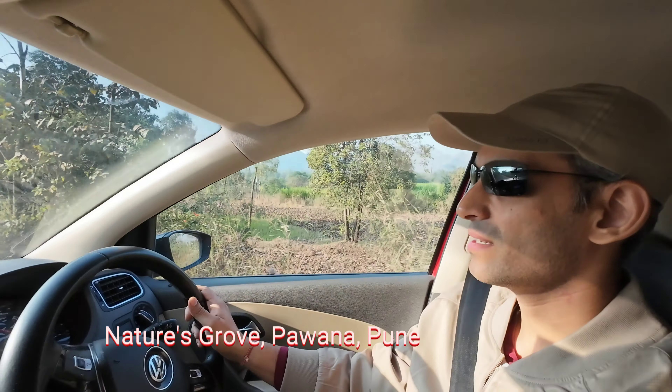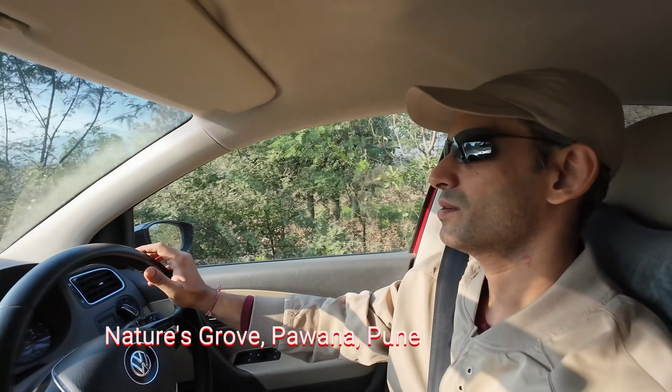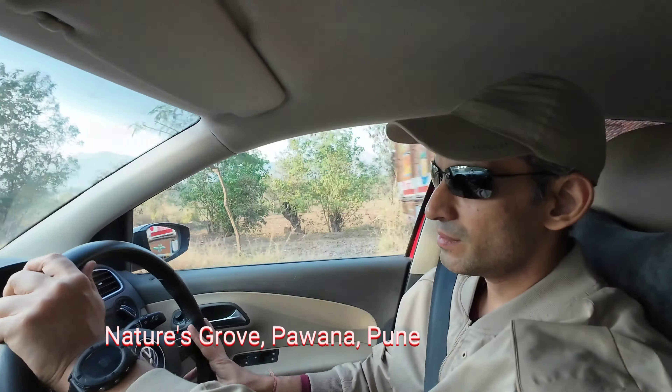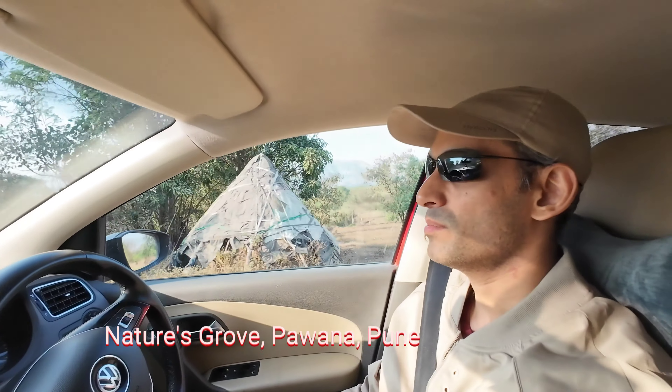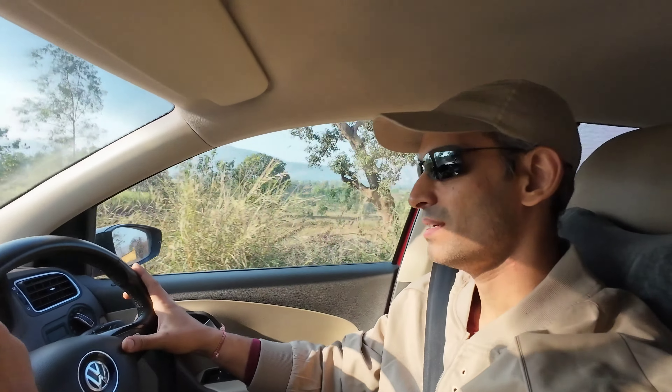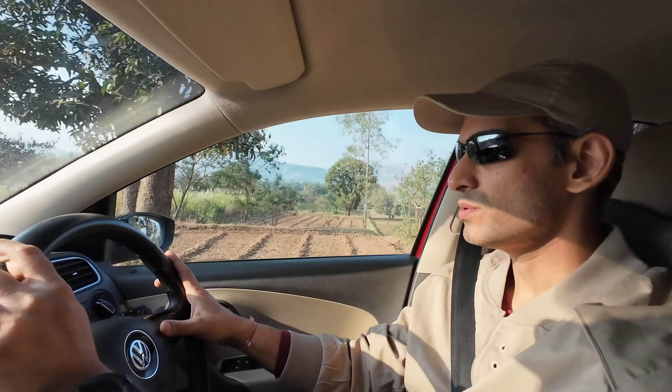Hey everyone, Road Journal is back after a long break. Today we are going to Dantewadi and an Airbnb near Paona Lake. I have been to Paona Lake several times — it's the first time we will be staying over there. Let's see how it goes.